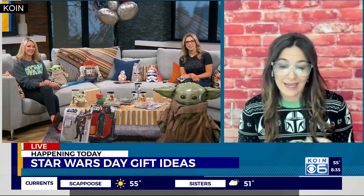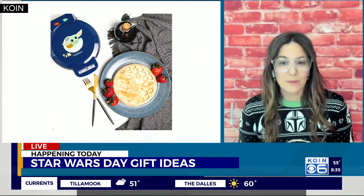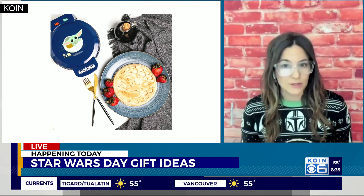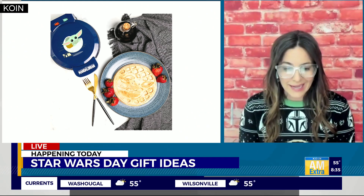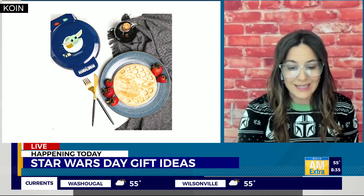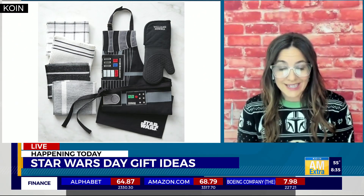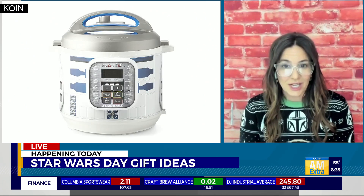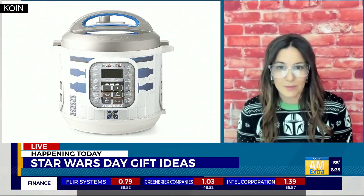Starting with breakfast is obviously the best way to start off May the Fourth. If you want to make a waffle in the shape of one of the Star Wars characters, we've got a few of those — Baby Yoda, obviously, and there's also an R2-D2. What kid or Star Wars fan would not love to start off breakfast that way? There's also the Dad's Dark Side Kitchen Bundle from Williams-Sonoma — moms can wear it too, as well as kids. And there are Instant Pots made in the shape of our favorite characters; this one's the R2-D2. And you can't go wrong with lightsaber chopsticks for any meal.